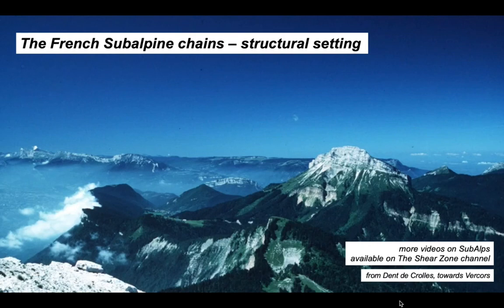This has been a brief overview of the structural setting of the French subalpine chains — a wonderful natural laboratory for fold-thrust tectonics with spectacular outcrops. Deformation styles within different parts of the subalpine chains are covered in more detail in their own individual videos.